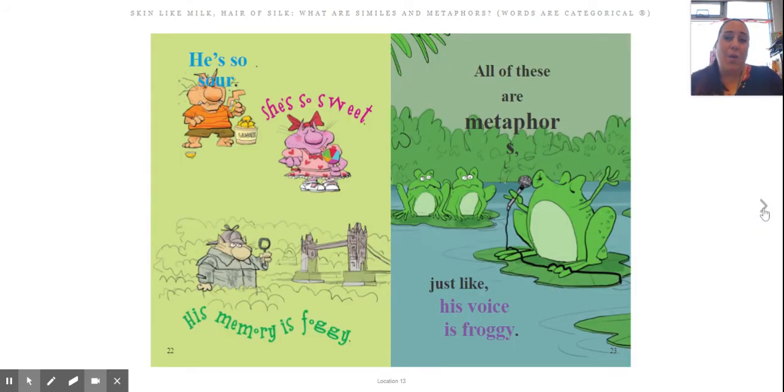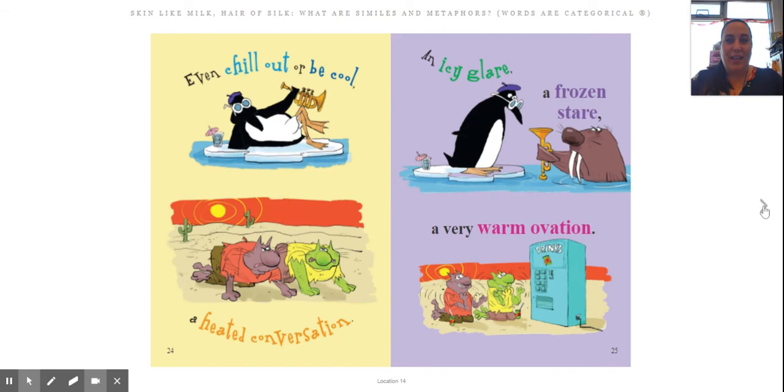'He's so sour.' So we don't have a 'like' or 'as' there, but we understand that when they say 'he's so sour,' they don't mean he tastes sour — it means he's acting not great, like someone who's sour kind of has an unpleasant personality. 'She's so sweet' — we don't mean that if we licked her she would taste sweet; we mean she's very nice. 'His memory is foggy.' All of these are metaphors, just like 'his voice is froggy.'